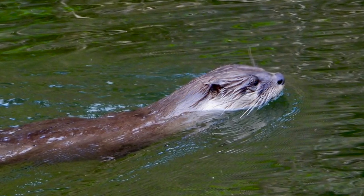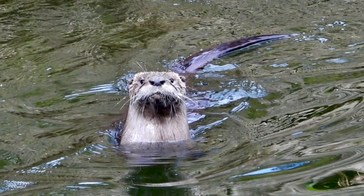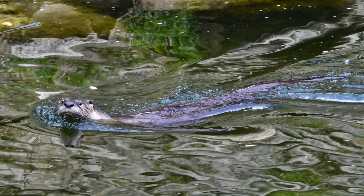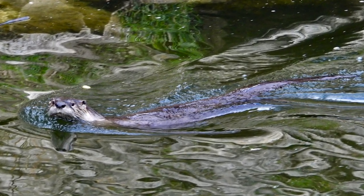A member of the weasel family, otters make their homes by finding burrows along the water's edge, where females give birth to up to six pups. Family groups are common.